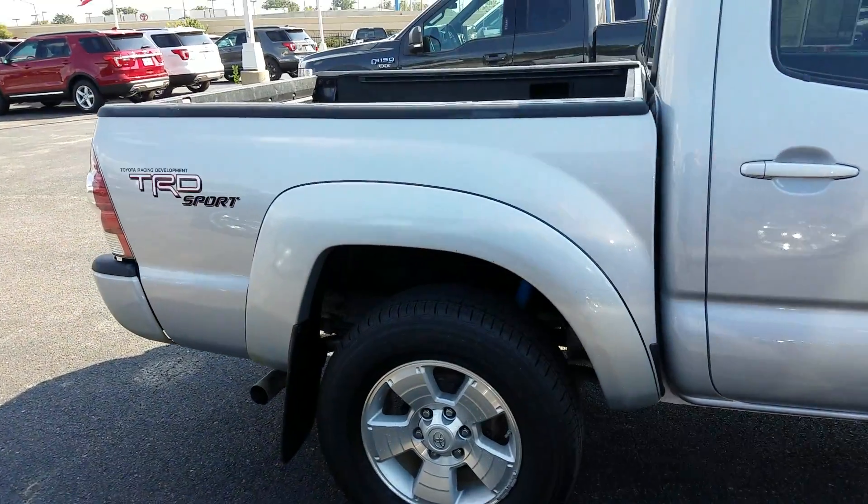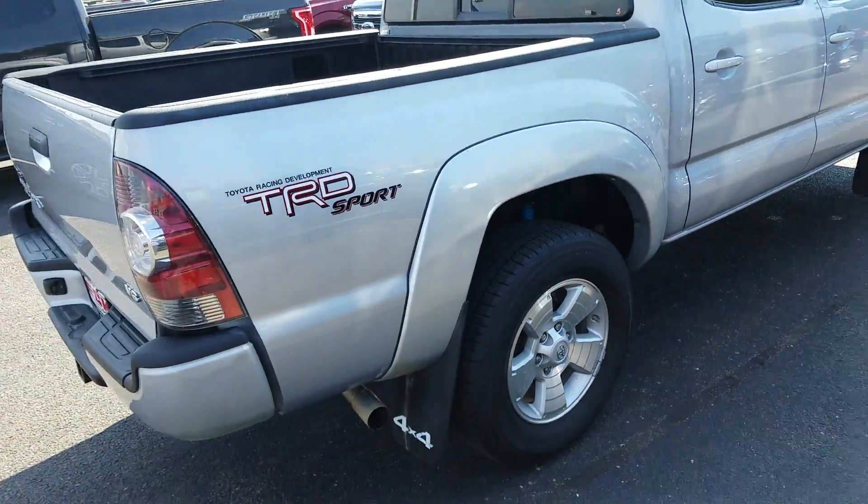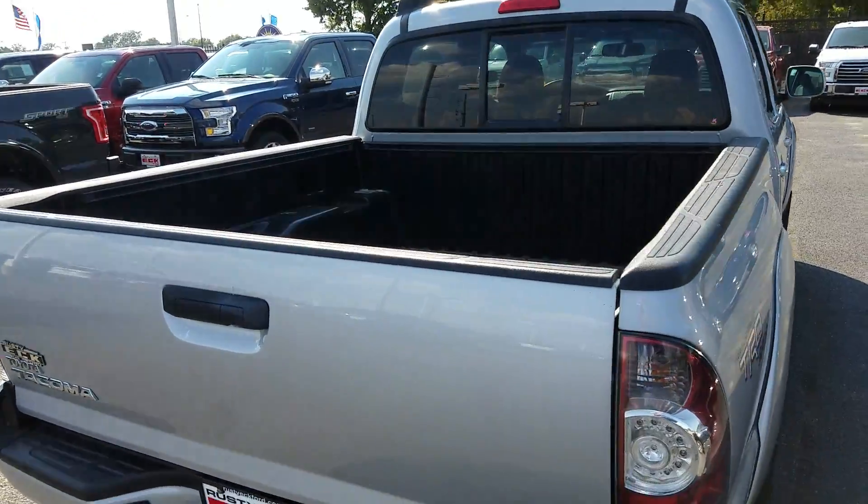I'm really, really surprised by the mileage on this thing — it has very, very little. Typically we get them in and they've got just a ton of miles. Even if they're fairly new, they seem to have a hundred thousand miles on them.